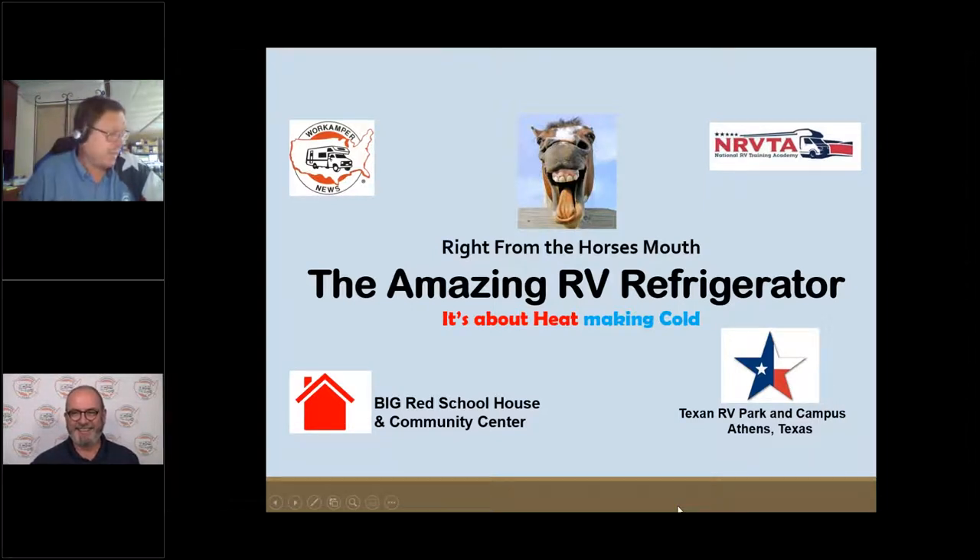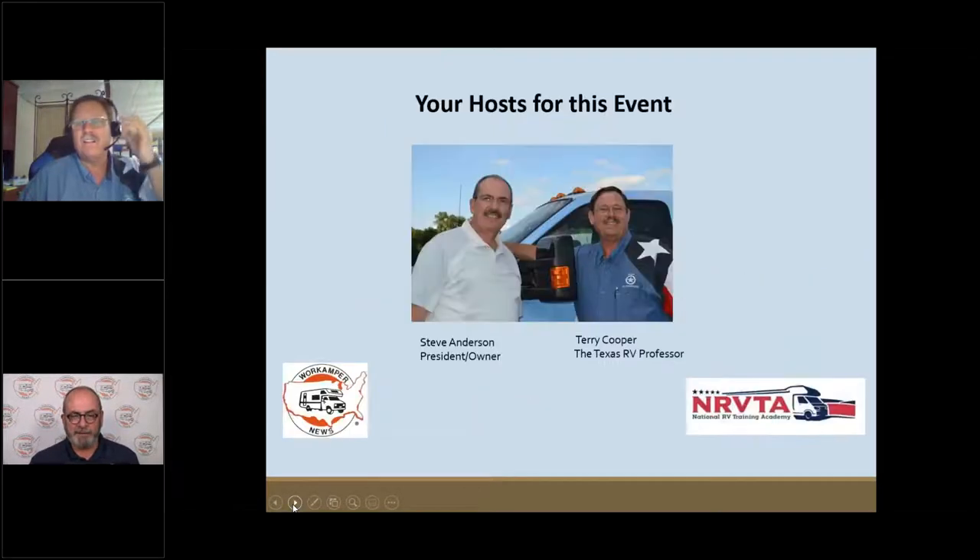Good afternoon, Mr. Anderson and crew. It's nice to be with you this afternoon. We've got lots of folks popping in to learn more about this topic called the amazing RV refrigerator. Those RVers out there understand there's a lot to know about an RV refrigerator, so I'm not going to burn up any of your time.